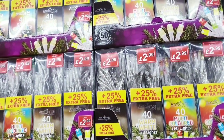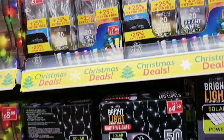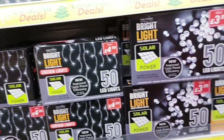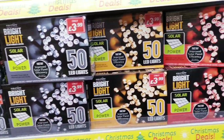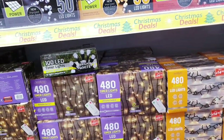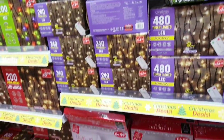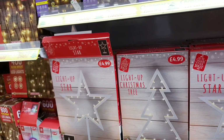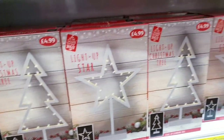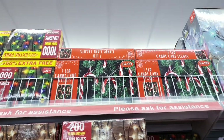There are LED lights for 2.99 in different colours, and solar-powered ones for 4.99 in silver, gold, and red. Some more down here for 25 pounds. You get trees and stars that light up for 4.99 and they are on a stand. Candy cane lights up here for 4.99 — those are quite fun.